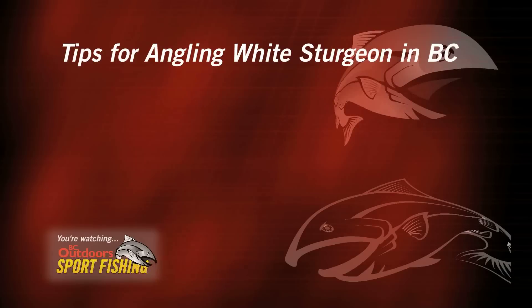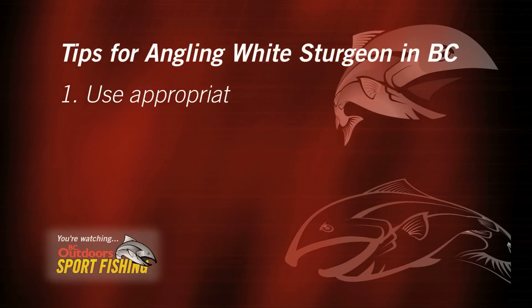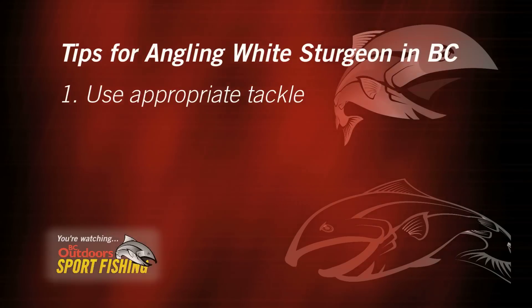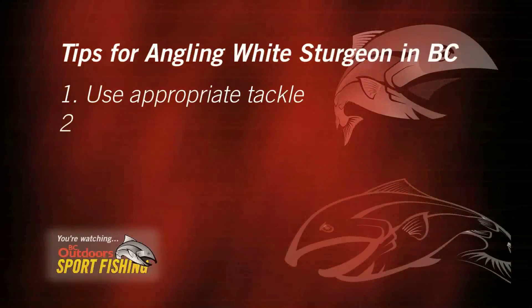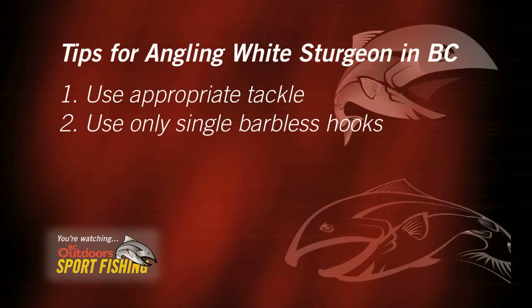First and foremost, we want to make sure that we have the right tackle — good rods, a good stiff broad rod probably about eight feet long. You've got to be using a minimum of 130-pound test and a good enough reel that can handle these big fish. We also want to make sure that we are using single barbless hooks on all these fish.